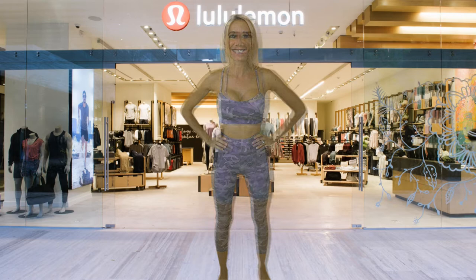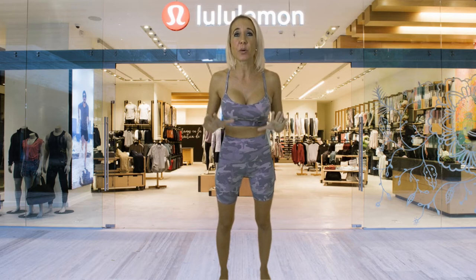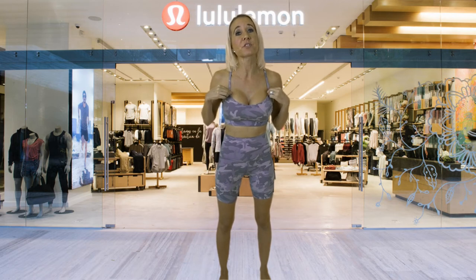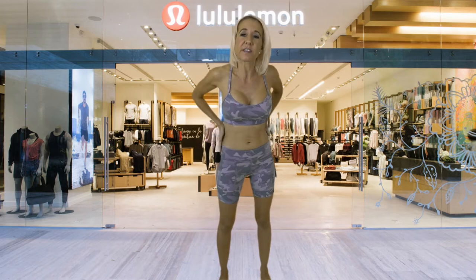I have the Flow Why Bra again, this time paired with the Align High Rise Shorts. The reason I wore this bra in two shots is because I wanted to show you they have so many things where you can mix and match tops with bottoms — this is just one of the options. The top is $48 and the shorts are $58. They're a high rise but they have the option of rolling down the waist, and everything is finished on the inside so it looks nice rolled down.